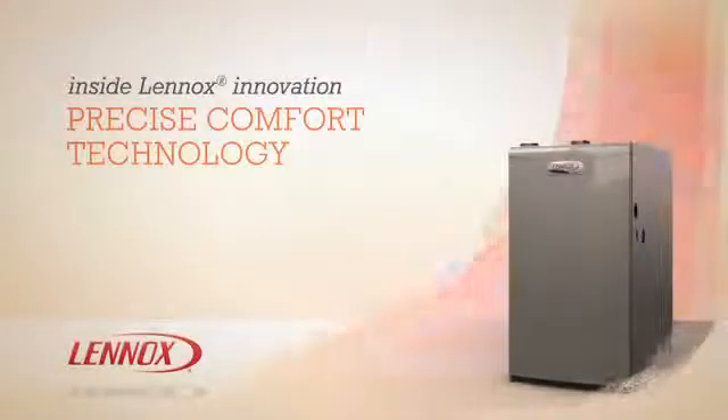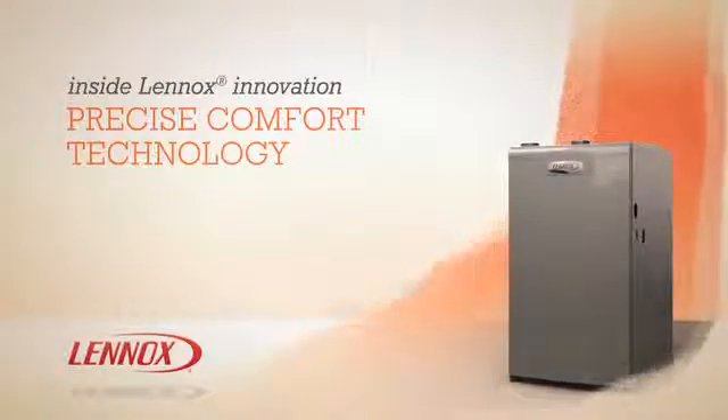A Precise Comfort Furnace provides just the kind of innovation you'd expect from Lennox, so you enjoy cleaner air and greater comfort all year long. To learn more about Lennox furnaces with Precise Comfort Technology, contact your local Lennox dealer.